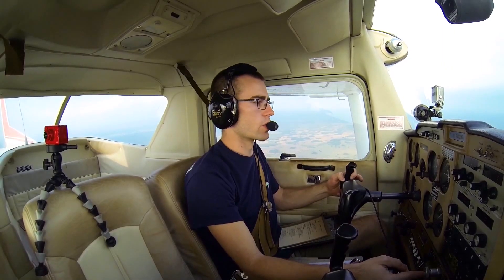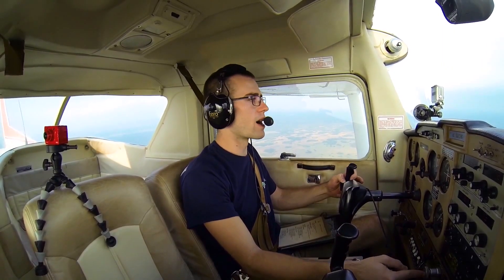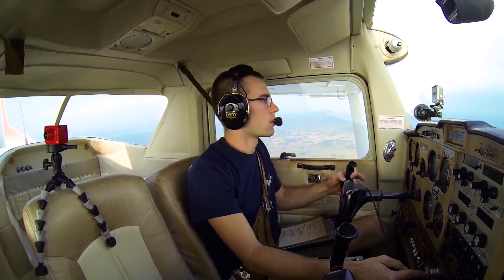Tampa North traffic, November 67410, 8 miles to the north, inbound, full stop, Tampa.